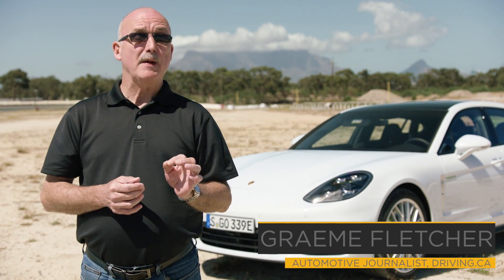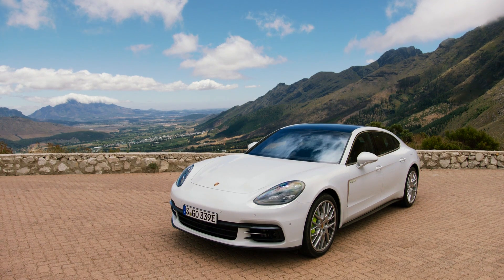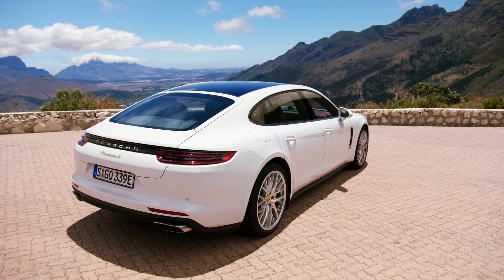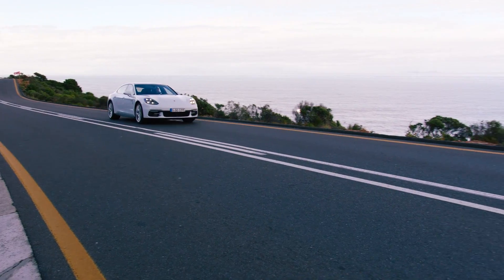The electrification of the Porsche line-up continues with the Panamera 4e hybrid. It owes a lot of its electrics to the 918 Spyder — the production car that still holds the lap record at the Nürburgring. The secret to the performance and efficiency boils down to the new plug-in hybrid system.